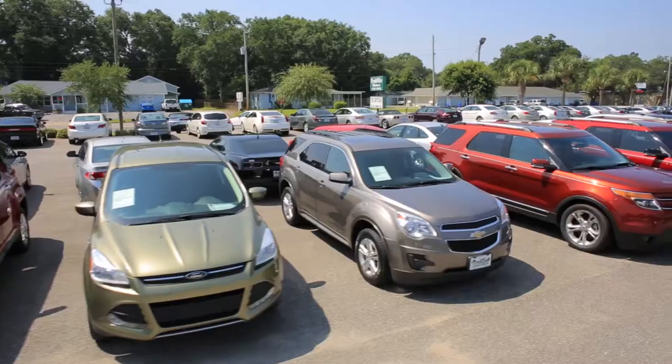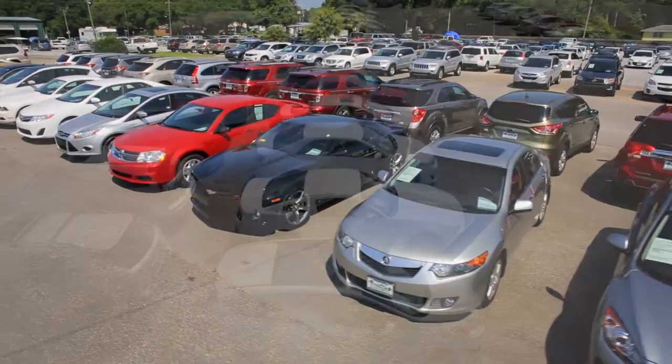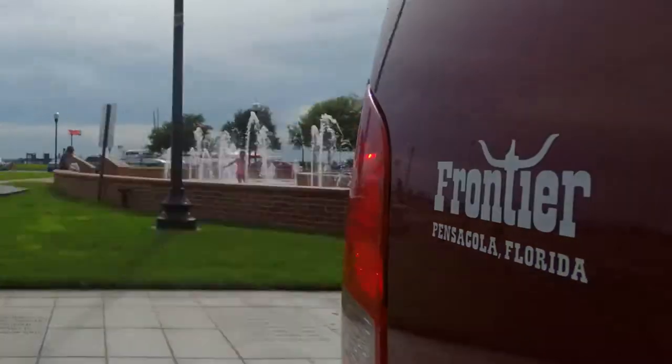Looking for the best car, SUV, or truck? Guess what? You're in luck. Frontier Motors is down the street. Got the best deals that can't be beat. Don't overpay. Come in today. Doing business the old-fashioned way. Frontier.